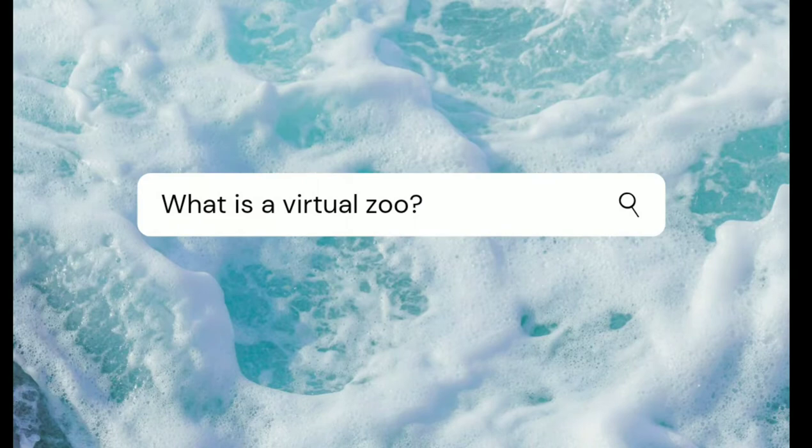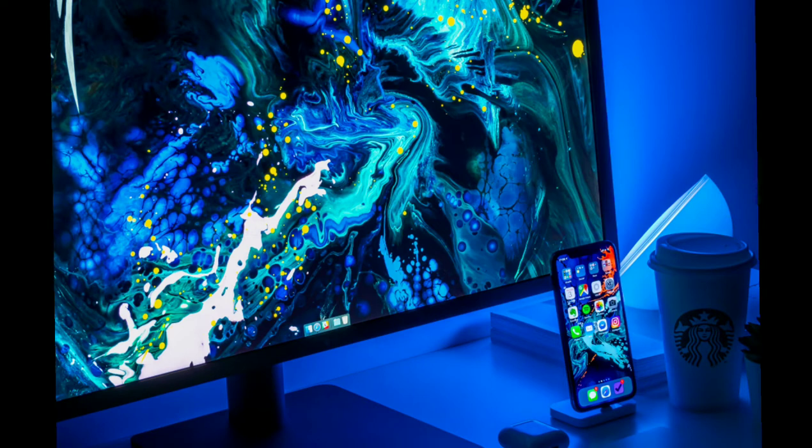What is a virtual zoo? You may know what a zoo is, but a regular zoo and a virtual zoo are different. A virtual zoo is just like a zoo, but everything is behind a screen, in the form of a video. You are not at the zoo itself, but you are watching it through a screen.